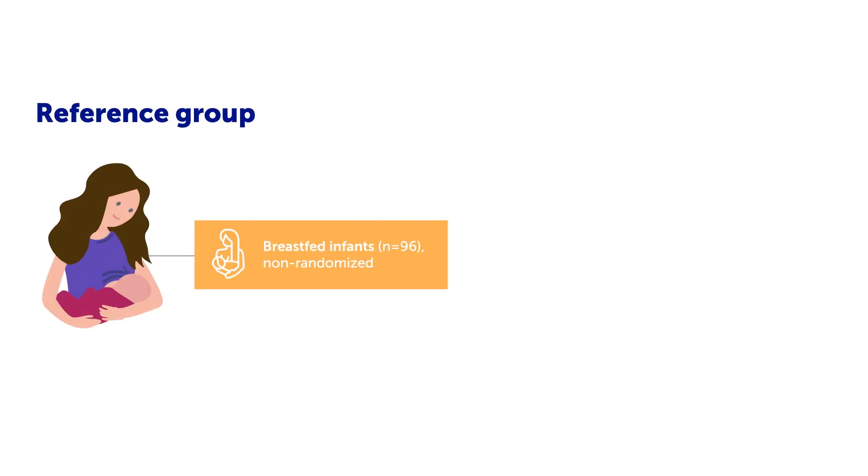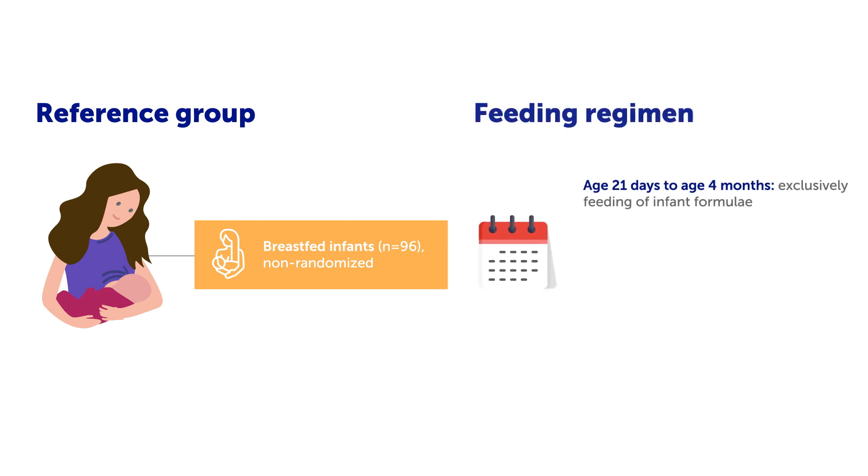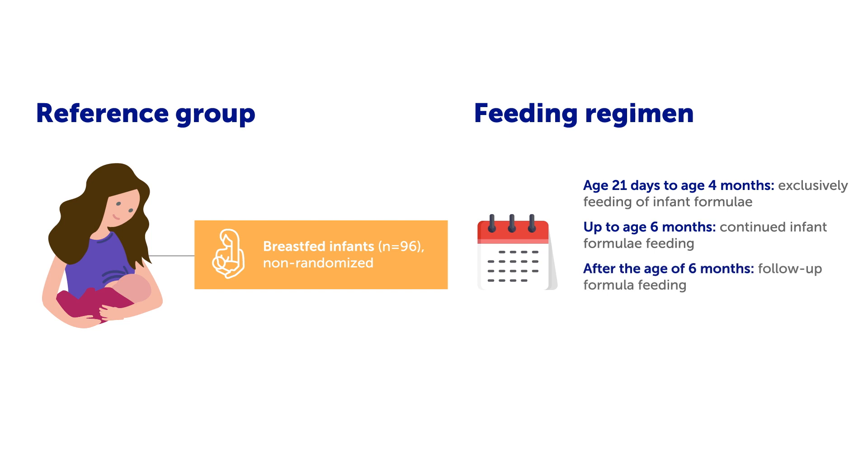Breast-fed infants were included as a separate reference group. From the age of 21 days to the age of 4 months, all infants were exclusively fed their infant formulae. Infant formulae feeding continued up to the age of 6 months. After the age of 6 months, a follow-up formula was given. Infants in the reference group were exclusively breastfed until 4 months of age, at least.